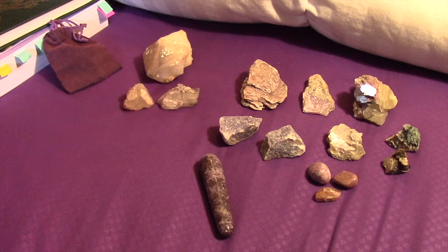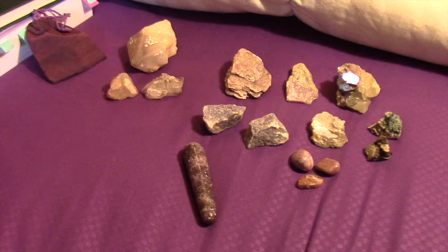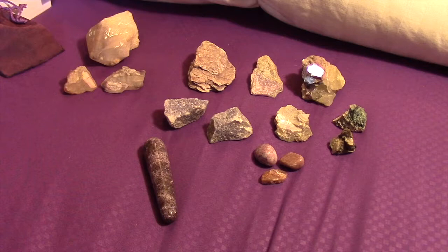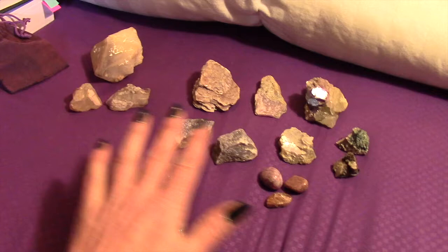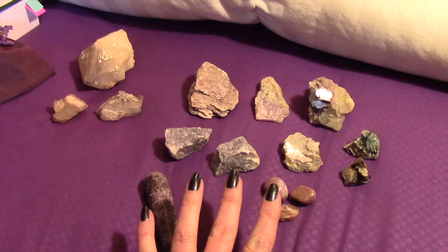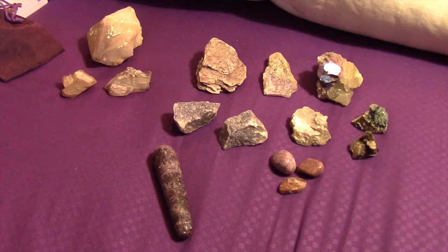Hi everybody, happy Friday! I got into a little chat with Golden Spirit Rising on one of his videos about Lepidolite, and I asked him if he'd like to see my collection, so this is what I'm doing right here. I will put a link to his channel down below — he has some really interesting videos. I have the lithium quartz out as well because they both contain lithium, which gives them similar qualities, so I thought it'd be interesting to show both at the same time.